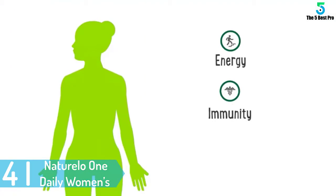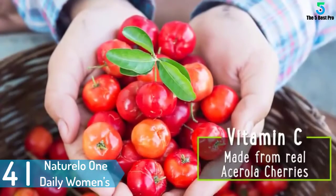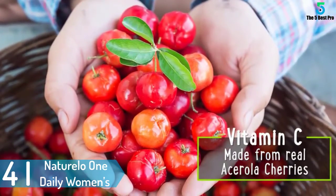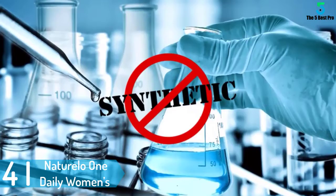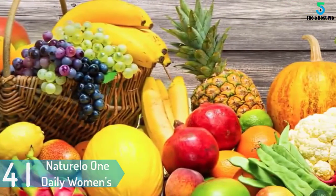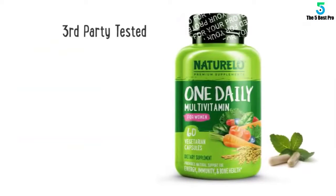At number 4: Naturello One Daily Women's Multivitamin Capsules. As the name suggests, Naturello products are made from organically grown fruits and vegetables. The capsules include vitamins A through K, plus folate, calcium, and iodine. There are no additives and since it comes in capsules, nutrients are better preserved than with tablets.